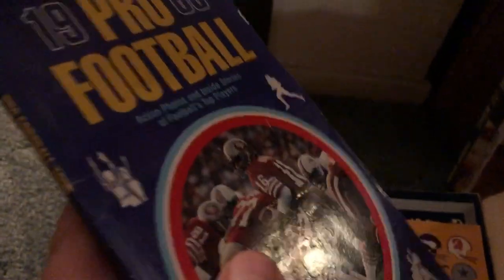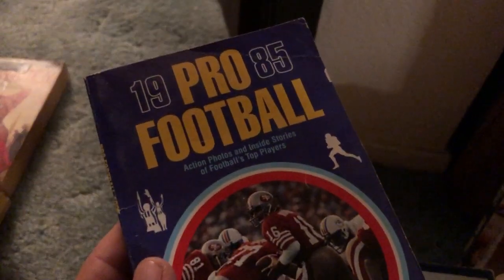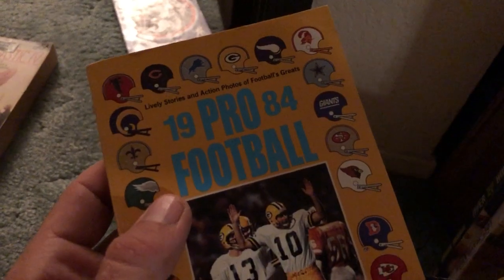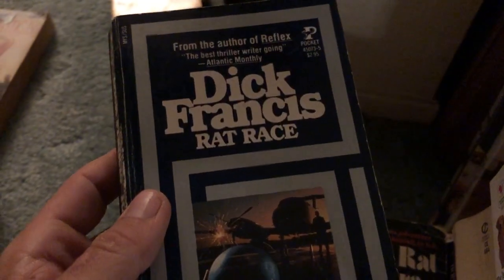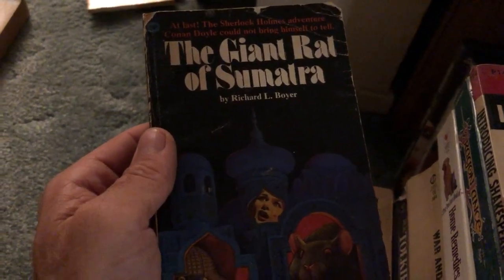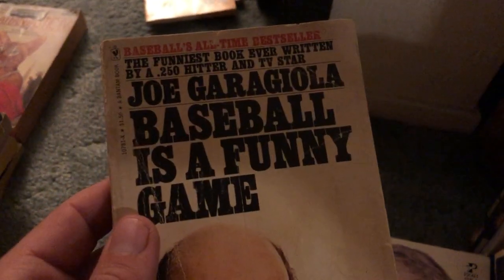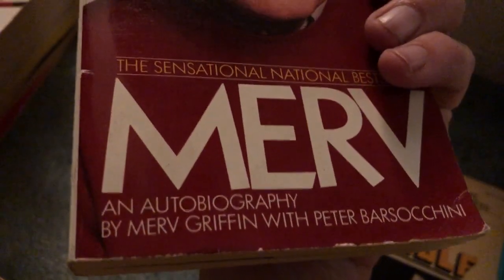Graham Greene's Brighton Rock — this is a Penguin, really cool find with the orange spine. Got a Viking Portable Library from bag day — Portable Melville, writer of Moby Dick. Pro football, a really thin little thing from 1985, and 1984 — won't take up much room in the bag. Dick Francis, Rat Race. The Giant Rat of Sumatra by Richard L. Boyer. Baseball is a Funny Game. A few sports books here, and Merv Griffin.